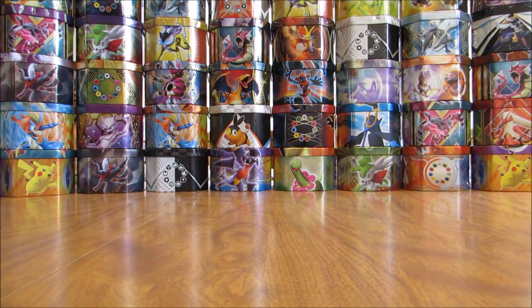The pre-release cards for this set are Seviper, Zygarde, Crabominable, and Bewear.